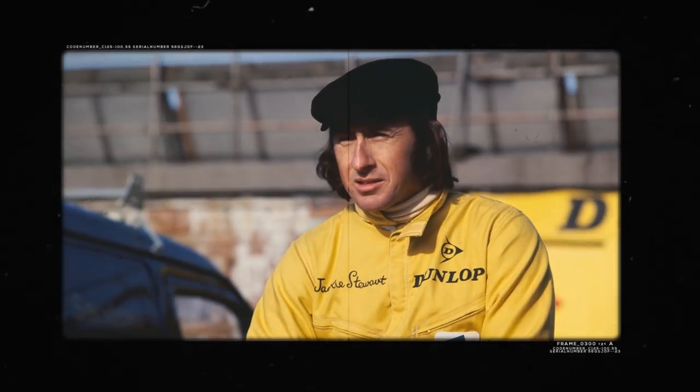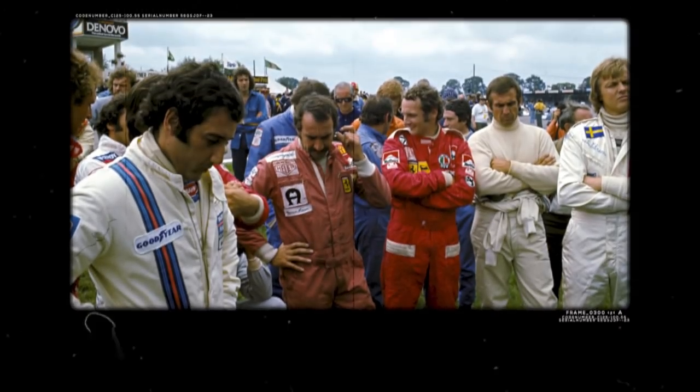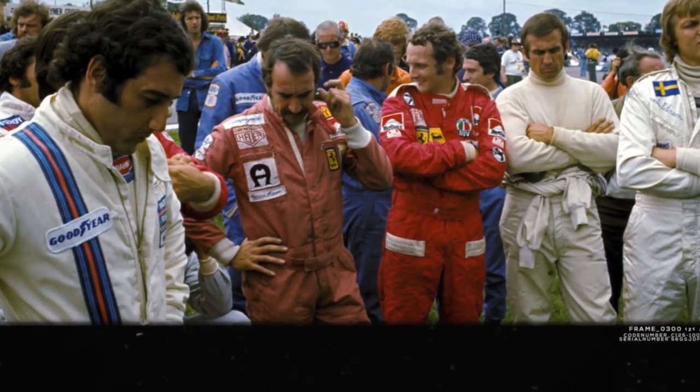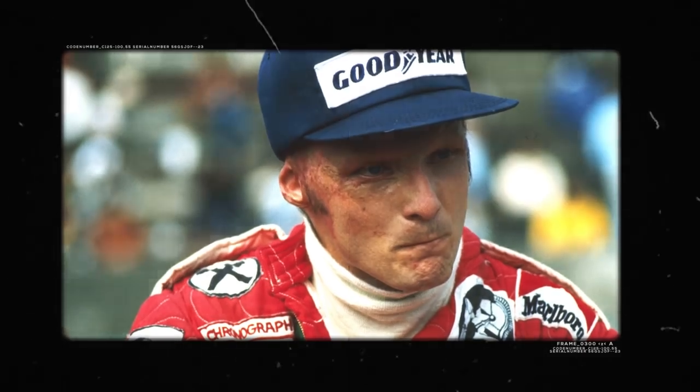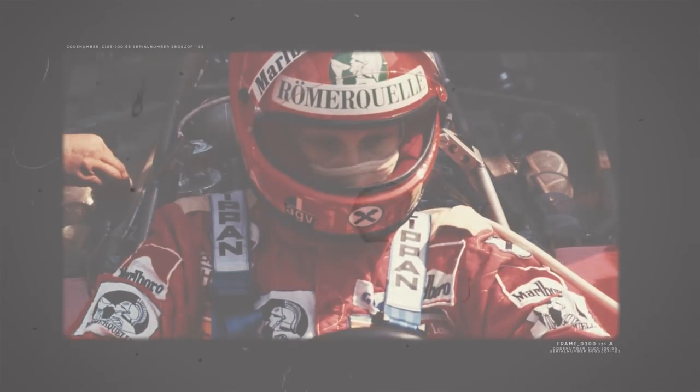While overalls did become more substantial through the 1960s, it wasn't until 1975 that proper fireproof standards were required by the FIA. The timing of that change proved to be crucial, as just one year later Niki Lauda miraculously survived his horrific fireball accident at the Nürburgring.